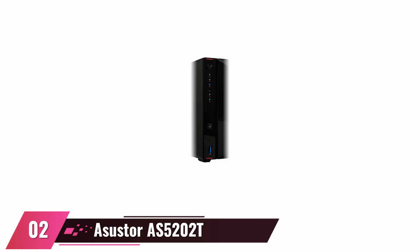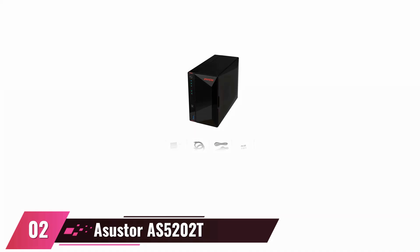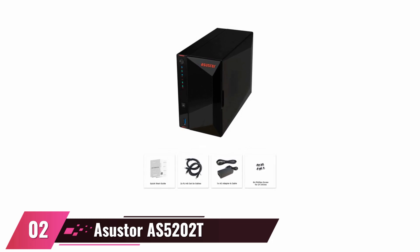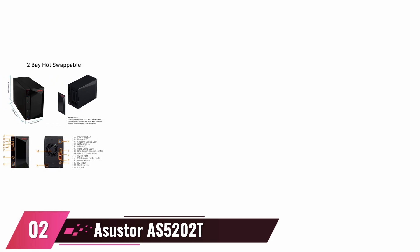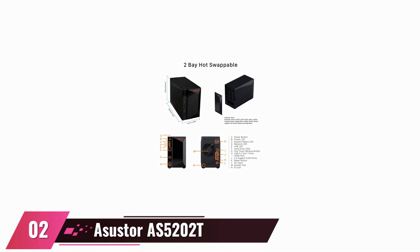At number two: Asustor AS5202T 2-Bay NAS. If you want to get convenient network attached storage, the Asustor AS5202T is for you. It is compatible with cameras and comes with an Intel Celeron Dual-Core 2.7GHz CPU attached with 2GB DDR4 RAM, expandable up to 8GB. It possesses a 3-year attractive warranty package. It features a snapshot center, PC-less software installation, easy connection, live streaming, cross-platform user access, outstanding 4K HDR experience, and many more.